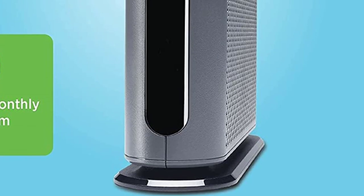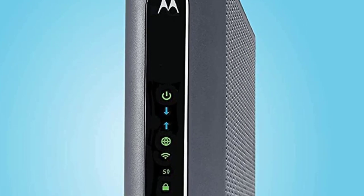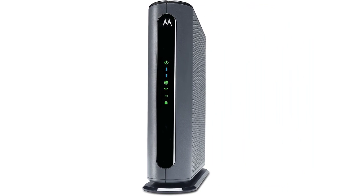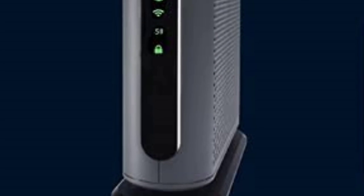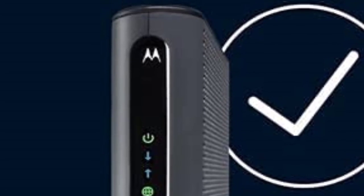It also has a Broadcom cable modem chipset that protects you from DDoS attacks, securing your connection. Being a dual-band router, you can enjoy connectivity at both 2.4 GHz and 5 GHz frequencies, improving performance and range. This modem-router combo is very easy to set up and is one of the best options available.